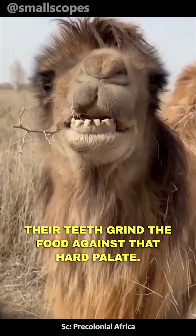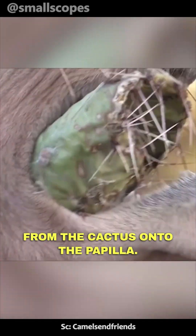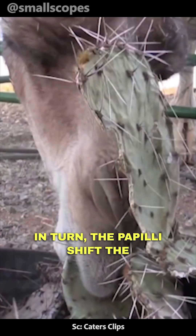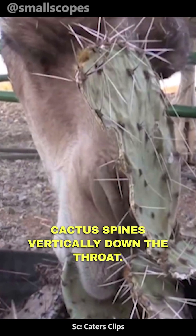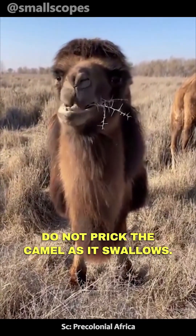Their teeth grind the food against the hard palate. The camel's chewing motion distributes the pressure from the cactus onto the papillae. In turn, the papillae shift the cactus spines vertically down the throat. This way, the sharp ends of the cactus do not prick the camel as it swallows.